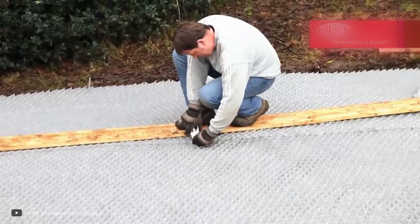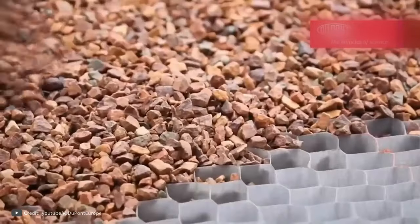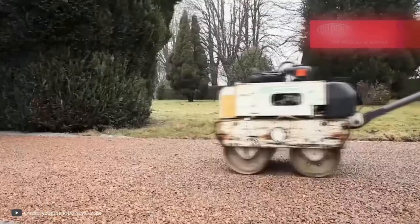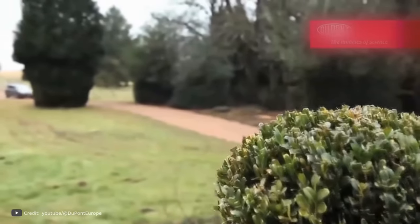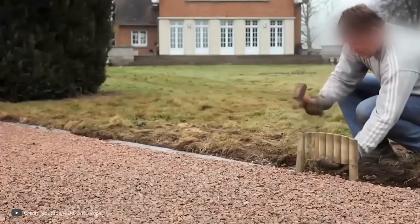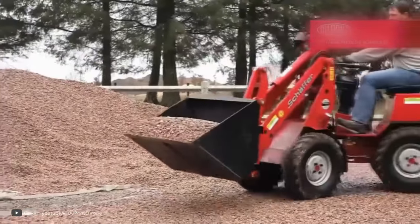Additionally, the geogrid is highly resistant to water, reducing the risk of flooding by effectively retaining rainwater during heavy rainfall. Moreover, when the DuPont GeoGrid is placed underneath the finished coating, it enhances the density of the surface, preventing wheels or legs from sinking and avoiding any potential issues. With crushed stone, the DuPont Pavement Surface Stabilization GeoGrid offers a reliable and long-lasting solution for various outdoor applications.